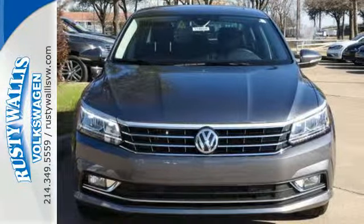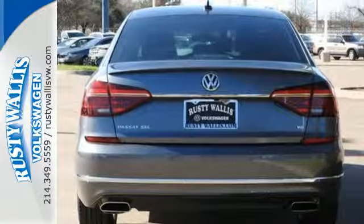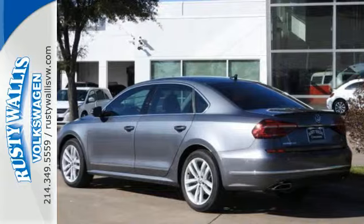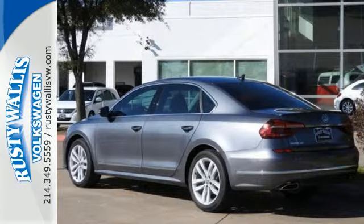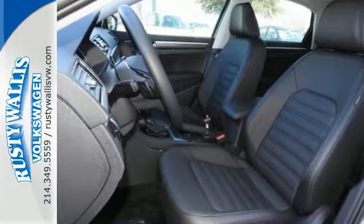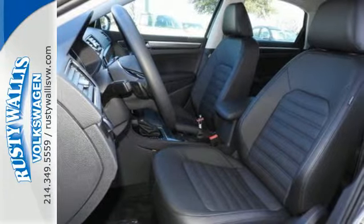Technology features like Bluetooth with audio streaming, rear-view camera, and touchscreen sound system are intuitive and convenient. Because your most precious cargo isn't your cargo, safety features include side curtain protection with front and rear head airbags and an intelligent crash-response system.